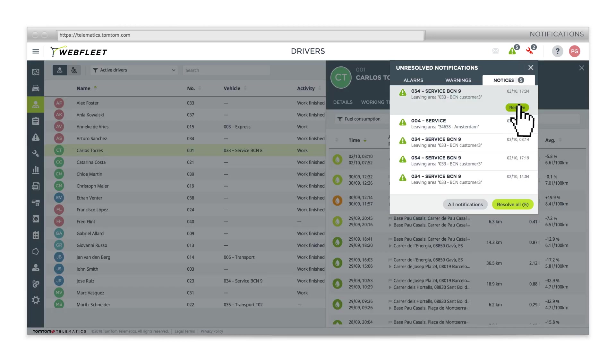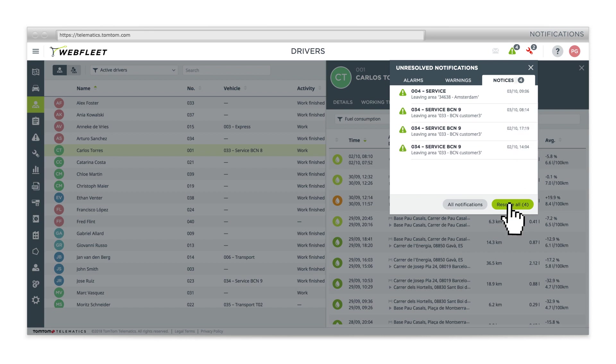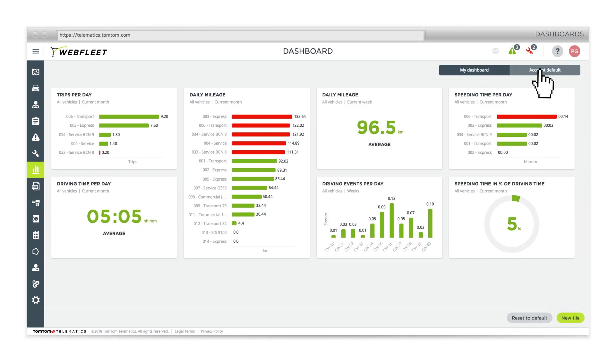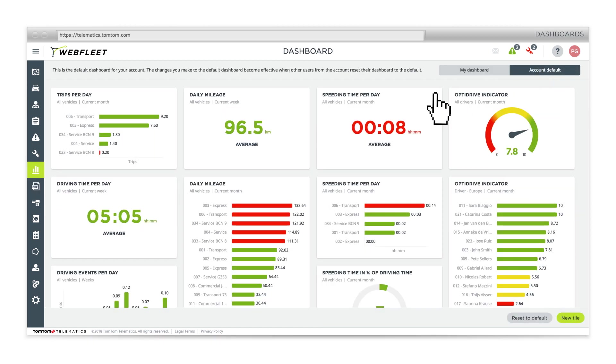Acknowledge and resolve your notifications one by one or clear your field of vision with one swift action. Customise dashboards to monitor your fleet's performance in real time.